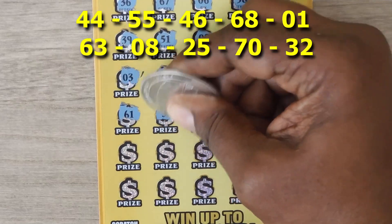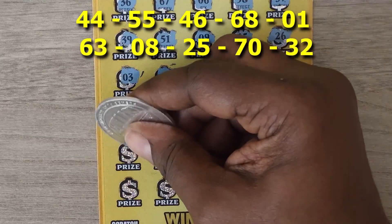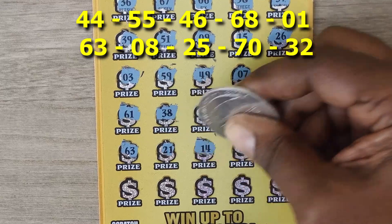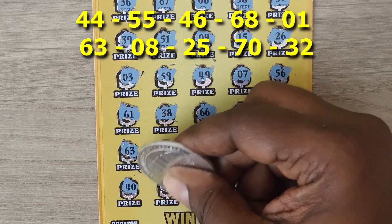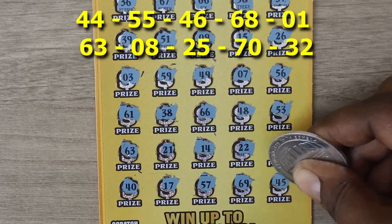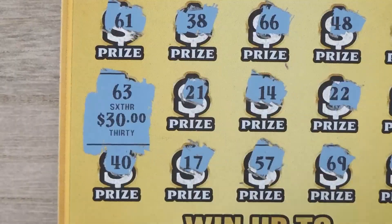Continuing: 61, 38, 66, 48, 53, 63 — oh, we've matched! — 21, 14, 22, 47. Last row: 40, 17, 57, 69, and 45. Let's check out that 63 and it is a $30 breakeven.